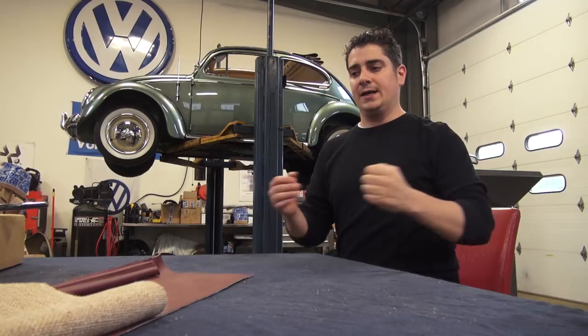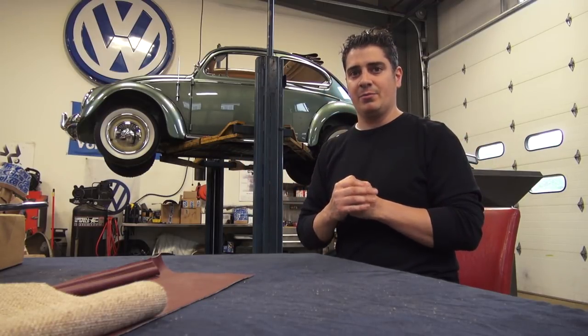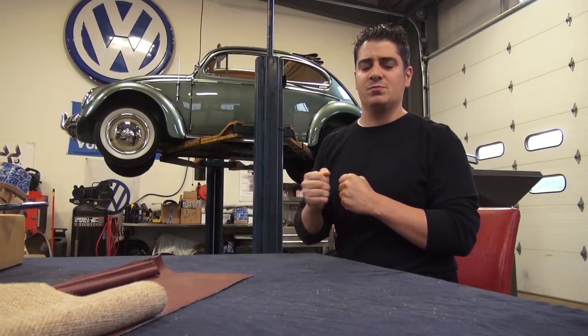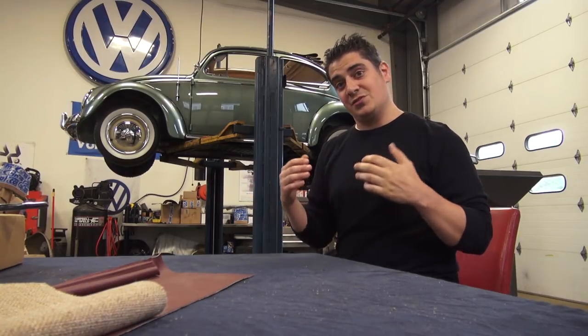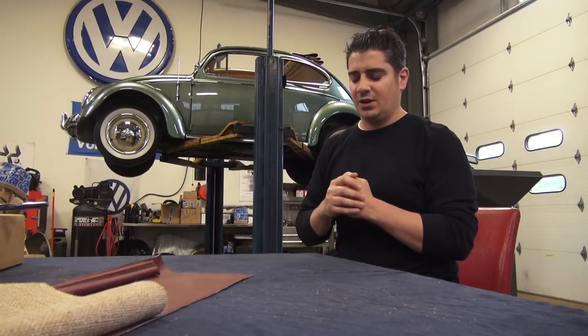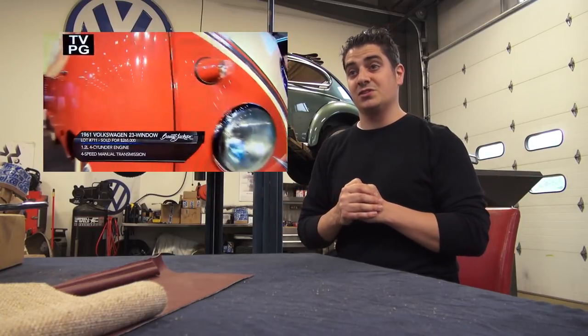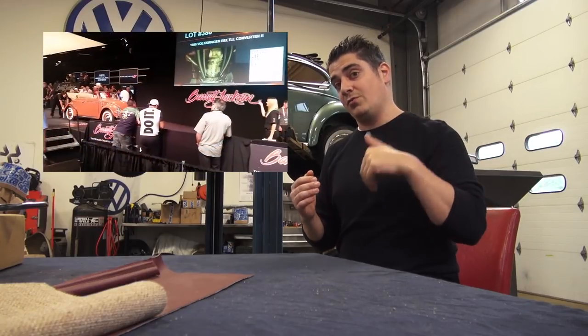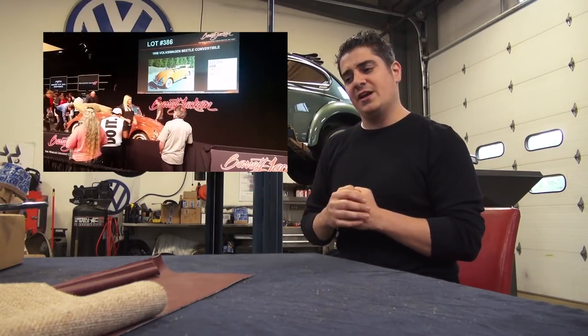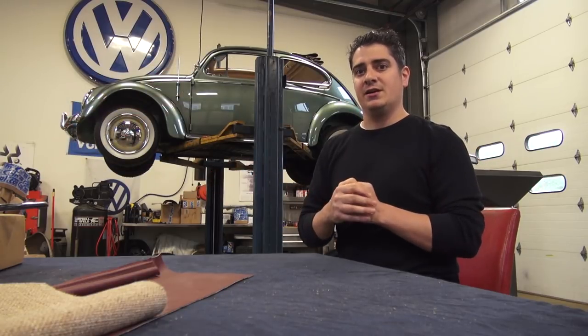According to Hagerty, the sub-$100,000 car market is very hot right now and doing very well. The big multi-million dollar cars — your Bugattis, Duesenbergs, Ferraris — people are holding on to their money and not splurging as much. But the sub-$100,000 range is great for Volkswagen people. I went to Barrett-Jackson in April down in West Palm Beach, and there was a bus that broke a record selling for $265,000, which is insane. Overall they're saying this sub-$100,000 market could make 2017 surpass 2016 in overall sales.